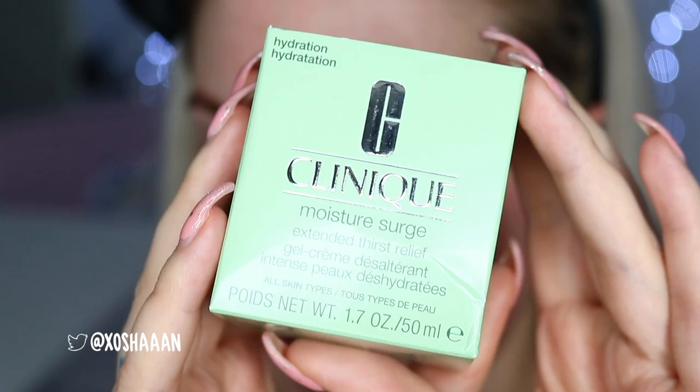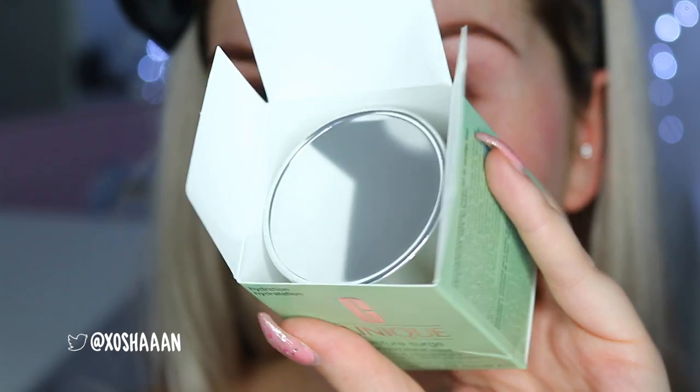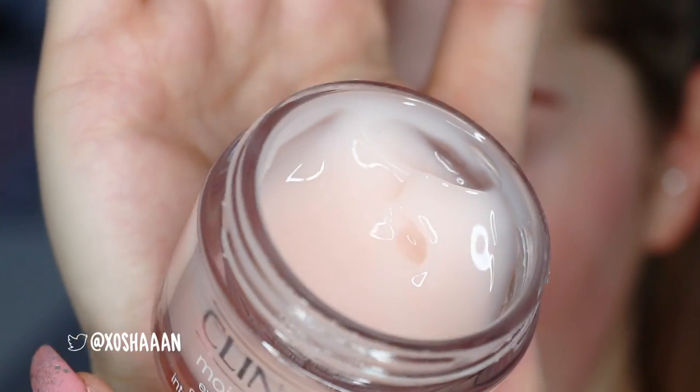To prep and prime my skin, this is my new favorite moisturizer. I've been using this for the past three or four weeks, and then Clinique reached out and asked if I wanted to feature it in a video, so I was like, hell yeah, why not. It's called the Moisture Surge Extended Thirst Relief moisturizer. I took this to LA recently because it's a 12-hour flight and my skin gets so dry on the plane — this was my absolute sweet haven.